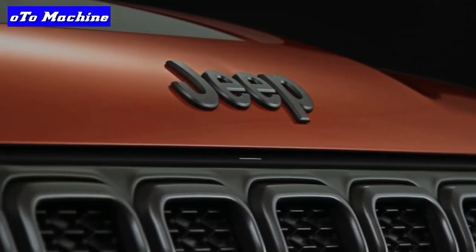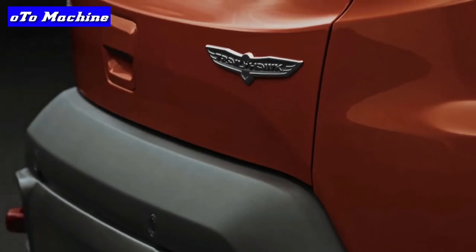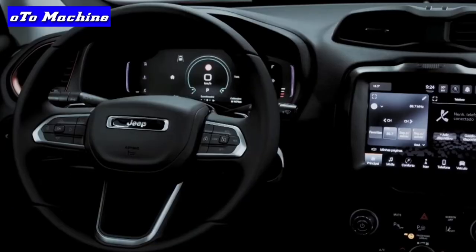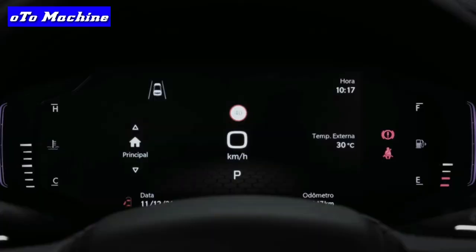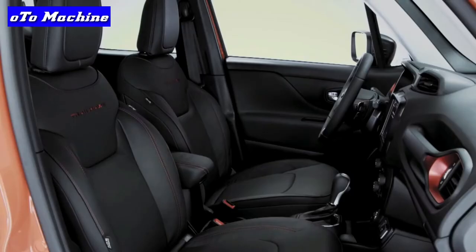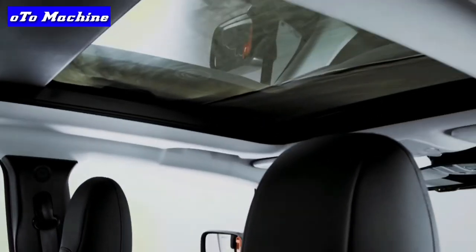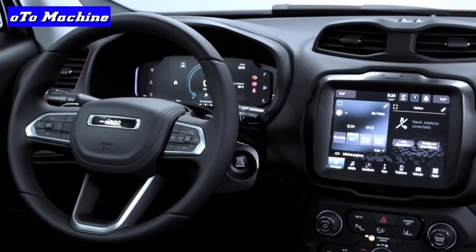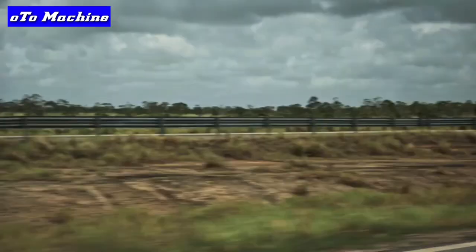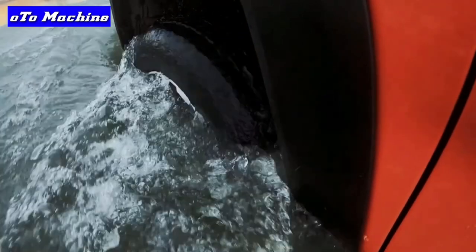Edmunds experts have compiled a robust series of ratings and reviews for the 2022 Jeep Renegade and all model years in our database. Our rich content includes expert reviews and recommendations featuring deep dives into trim levels, features, performance, MPG, safety, interior, and driving. Edmunds also offers expert ratings, road tests, performance data, long-term road tests, first drive reviews, video reviews, and more.